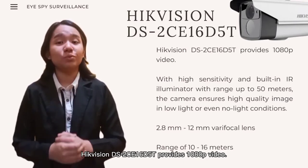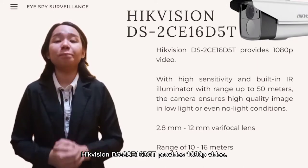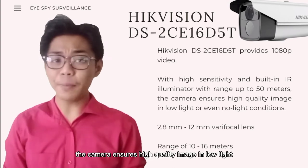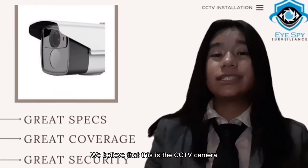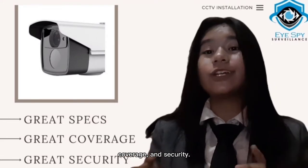The HIKVISION DS2CE16B5T provides 1080p video. With high sensitivity and a built-in IR illuminator with range up to 50 meters, the camera ensures high quality image in low light or even no light conditions. We believe that this is the CCTV camera that is perfect for the subdivision, with its great specs, coverage, and security.